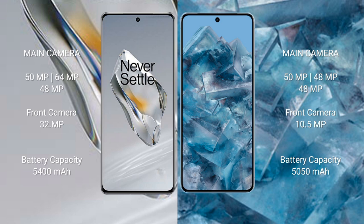OnePlus 12 has a 5400 mAh battery with 100-watt fast charging support. Google Pixel 8 Pro has a 5050 mAh battery with 30-watt fast charging support.